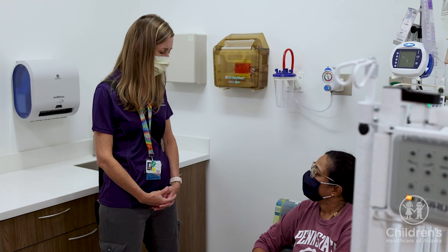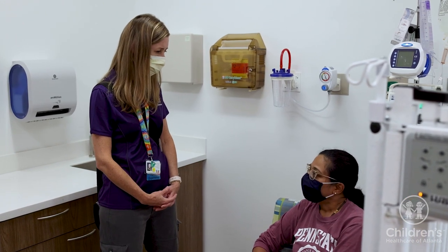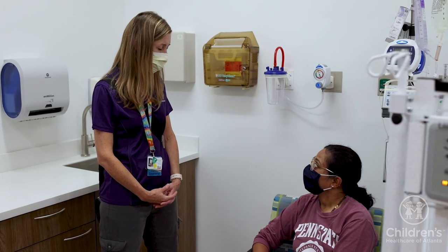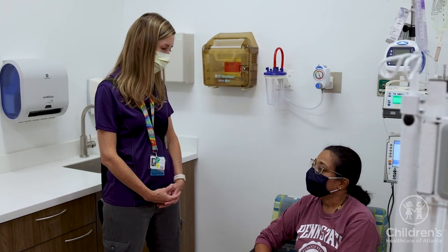Please ask for a family experience liaison for more information regarding parking, discounts, cafeteria, orientation to the floor, toiletries, and other needs.